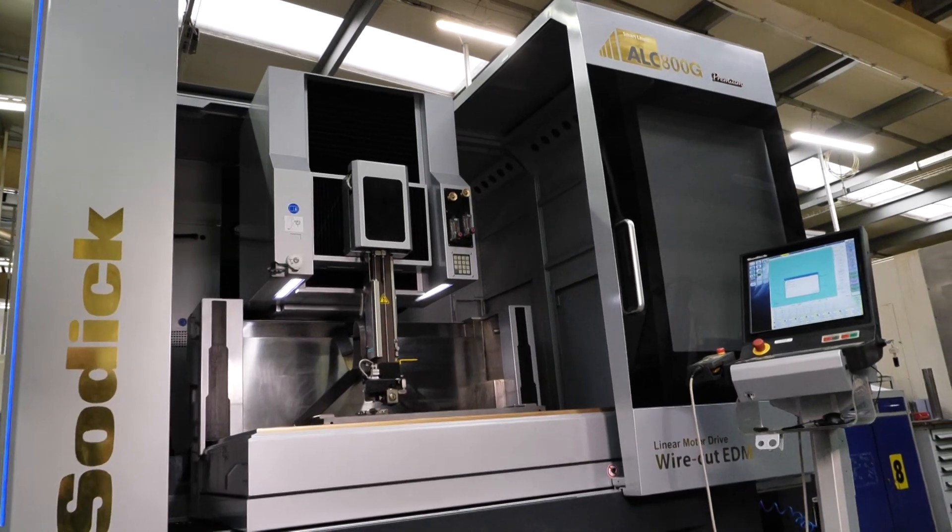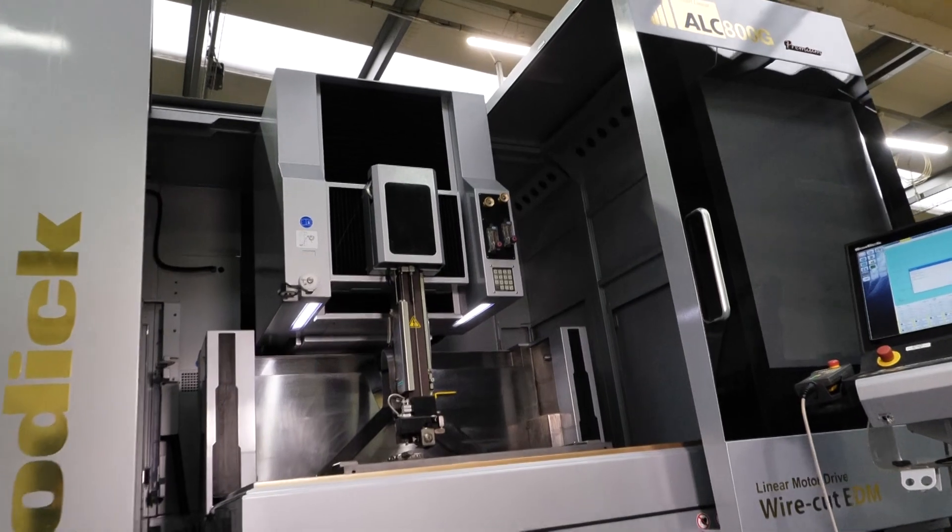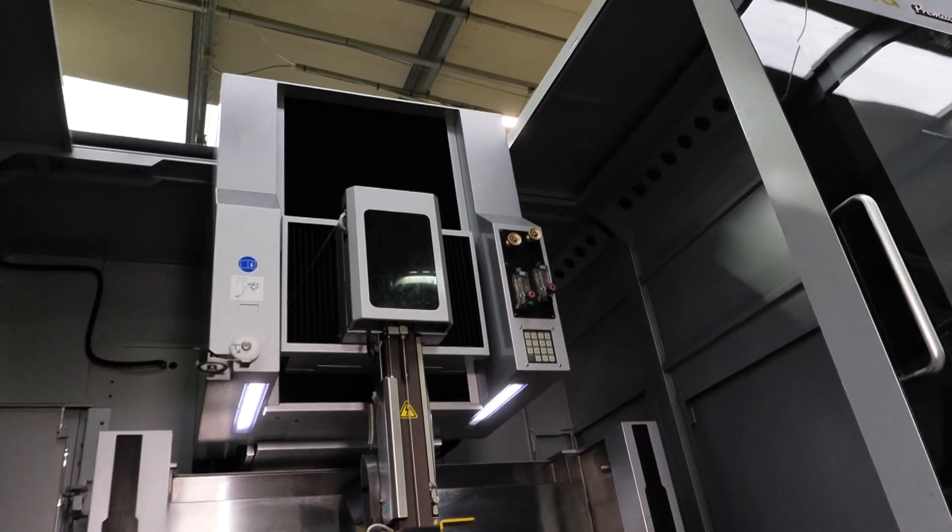I said, well, that's a big machine. He then asked me about delivery, because that was quite critical for him. I said, actually we've got a machine coming into stock — you could probably get it delivered within four or five weeks, which blew him away completely, to be honest.